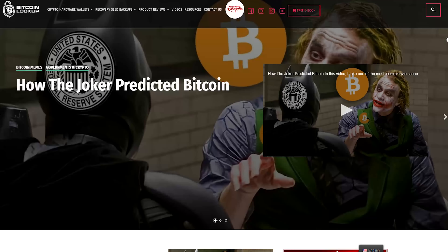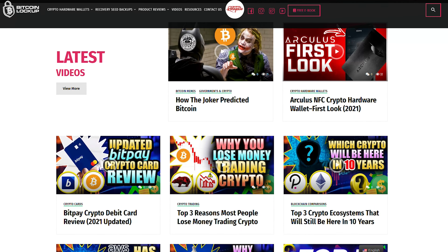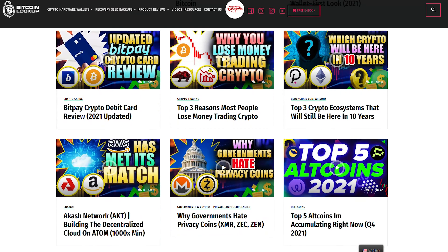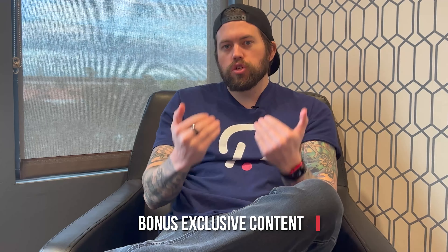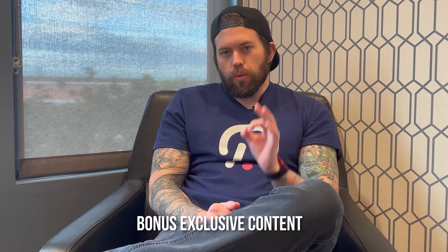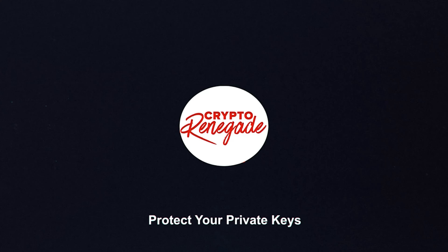Before I jump into the content, I just completely revamped my website, bitcoinlockup.com. As you can see on your screen, there is some exciting stuff coming and you can always preview my newest videos there before they hit YouTube or any other platform. There will also be some bonus exclusive content coming that will not be made available anywhere else.